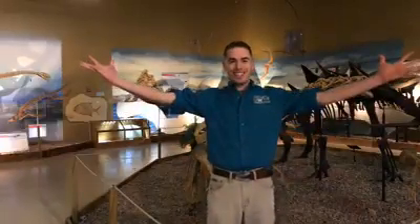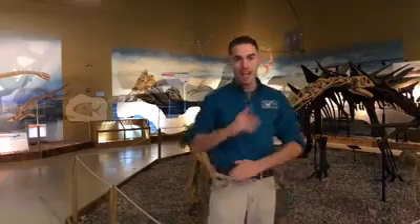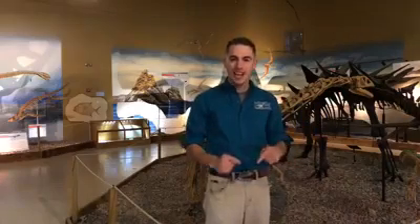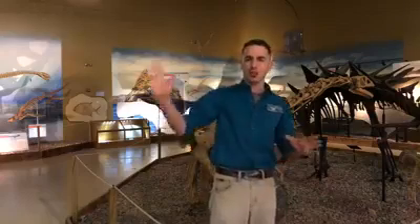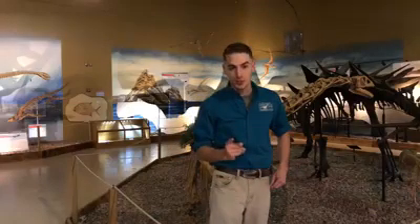Happy New Year! This is Andrew at the Wyoming Dinosaur Center and this is Fossil Friday. Now I know we all celebrated the New Year well over a month ago in January, but that's based on the Gregorian calendar which was popularized here in the western part of the world. In China they're celebrating the New Year tonight because it's based on the lunar calendar — the phases of the moon. Things are a little different over in China than they are here in the States, but that doesn't mean that a lot of things aren't similar between us. That's certainly true today and it was certainly true millions of years ago.